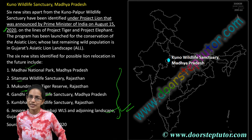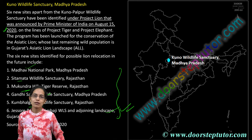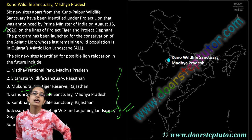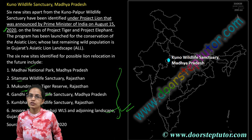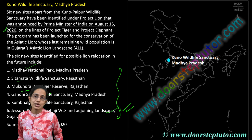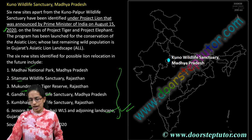We would be covering many more interesting topics. Stay tuned for regular updates and our current affairs section. Every fortnight we will come up with Down to Earth summaries, and every month Yojana and Kurukshetra. Stay tuned for many more updates on NCERTs as well. Have a wonderful day ahead.